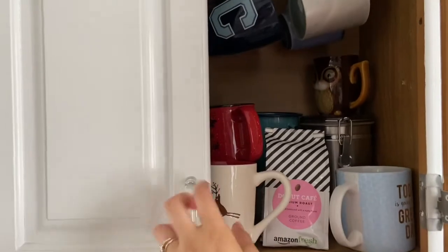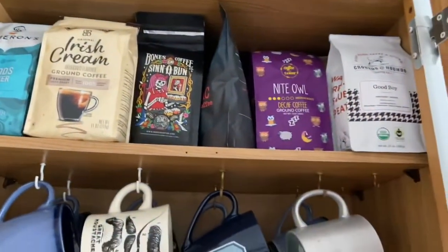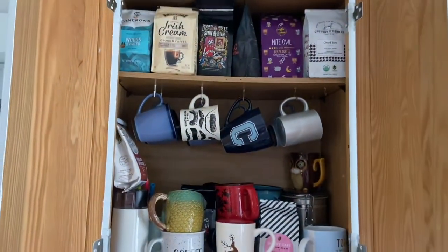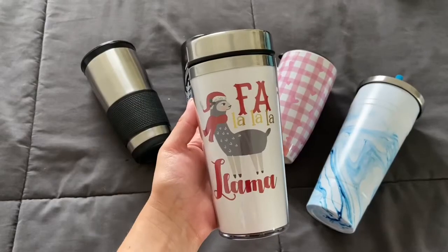I keep all my coffee mugs on a small cabinet in my kitchen. I have them at the bottom, some are hanging, and on top I have all my coffee bags. But as you can see I'm running out of space, so on Amazon I bought this coffee mug holder and I hope to hang it soon.